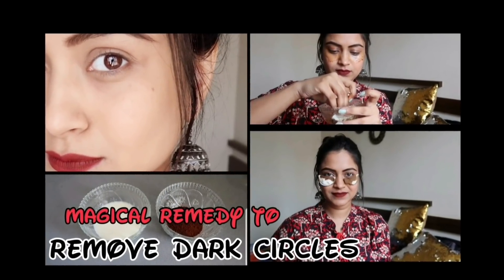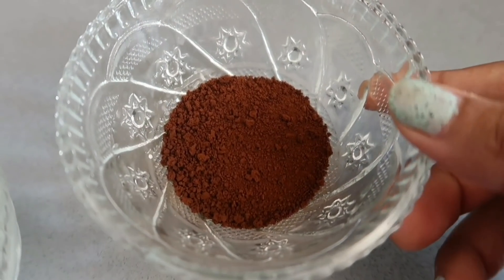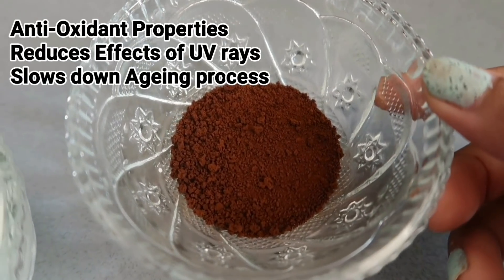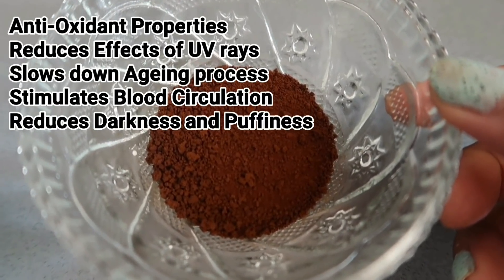Today I'll show you how to remove dark circles permanently. The first thing you need for this remedy is coffee powder. Coffee powder has antioxidant properties which reduces the effects of UV rays and slows down the aging on the sensitive area. It stimulates the blood circulation around your eyes and hence reduces the darkness and puffiness under your eye area.